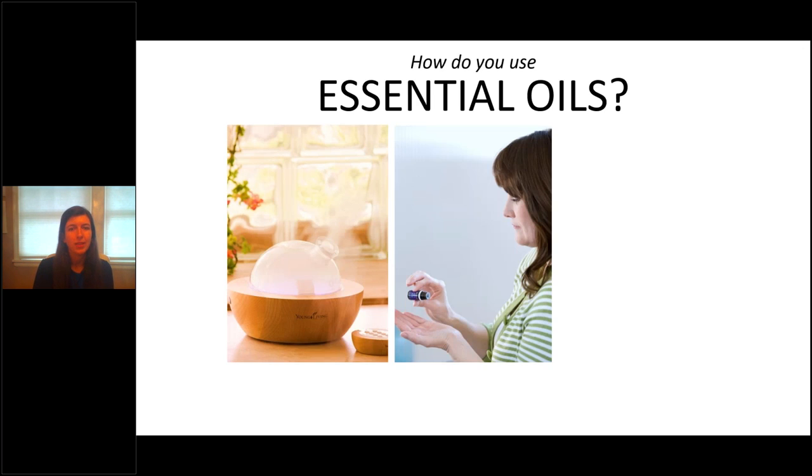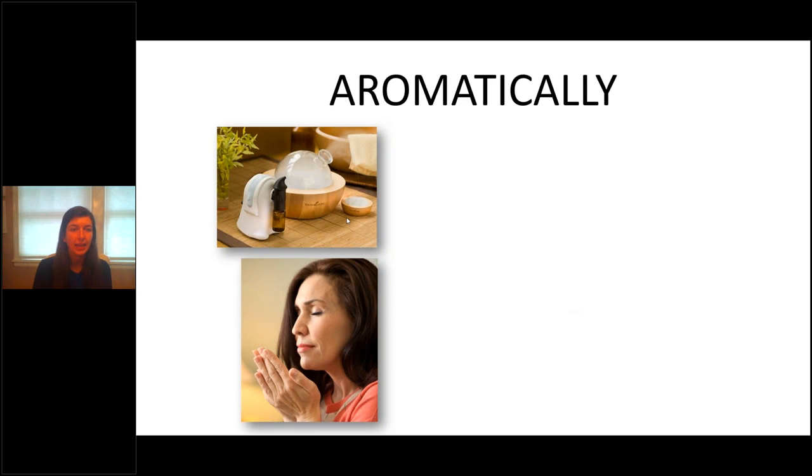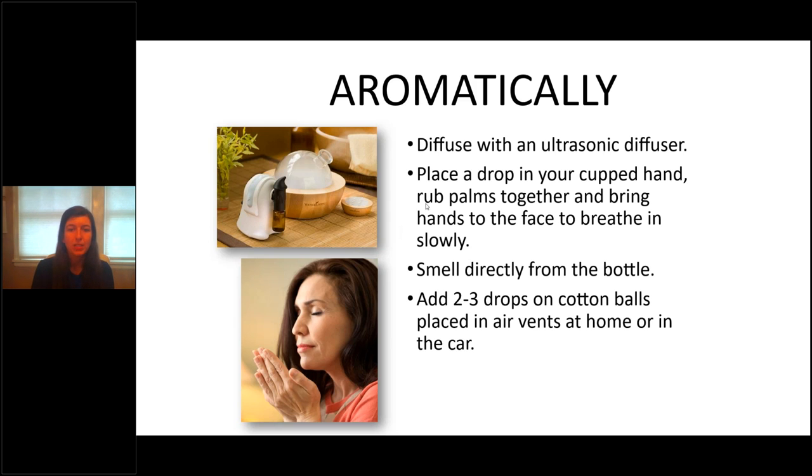There are three ways to use your oils. The first is aromatically. You can diffuse — I prefer an ultrasonic diffuser. You can place a drop in your hand and just smell it, or smell directly from the bottle. That's the cheapest way to diffuse your oils. Or your cheapest diffuser would be a cotton ball — you can add two or three drops to a cotton ball.